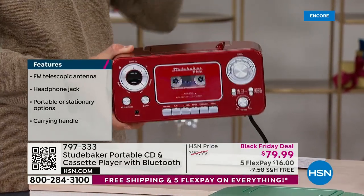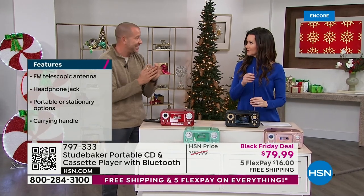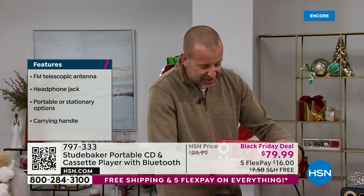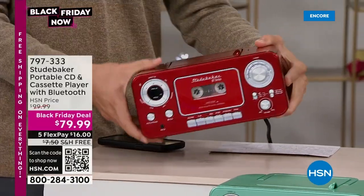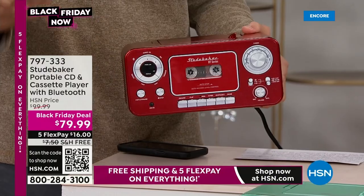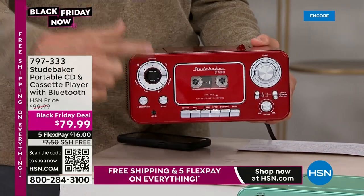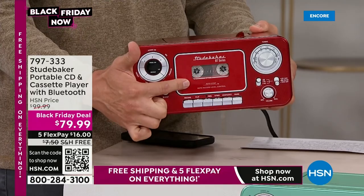I'd keep cassettes in my pockets — one in every jean pocket. Now you can even make cool mix CDs and mix tapes like we used to. You have a built-in condenser microphone so you can record your children, your grandchildren, their voices, them singing, and burn it right onto the tape. Studebaker has really thought of everything to make this a great portable unit. At only three and a half pounds, it's great for the office, the garage, or taking on the go. And it's a conversation piece — it brings all that amazing nostalgia right back.